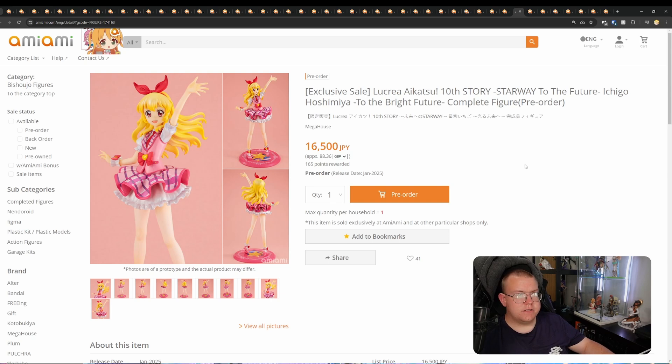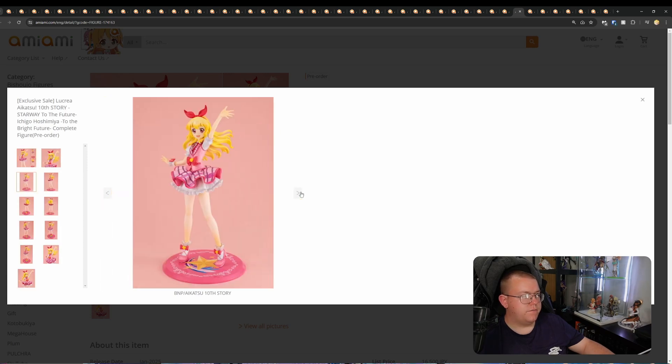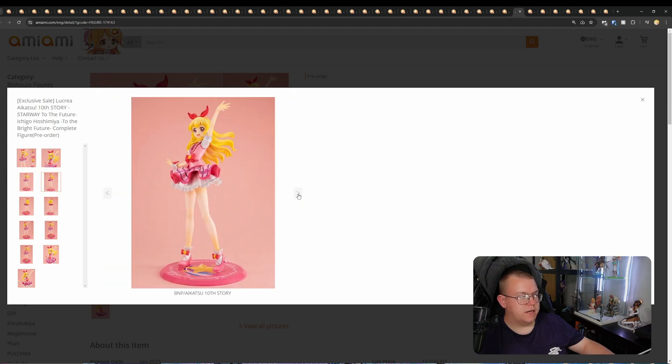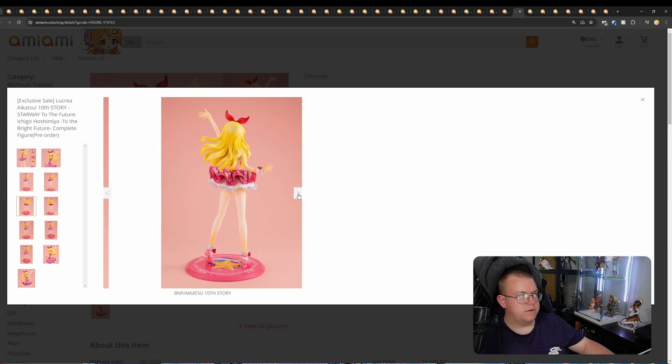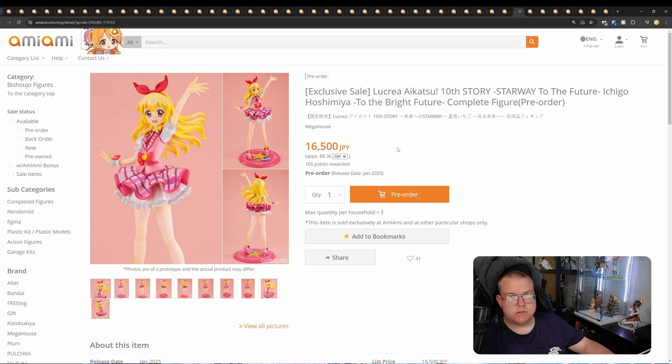Lucrea Aikatsu! 10th Story Starway to the Future — Ichigo Hoshimiya, by Megahouse, 16,500 yen, January 2025. This one is very simple. I think the yellowing on the legs going down to the shoes is off-putting — very weird way of doing skin shading; it's very yellow. I think they've gone a bit too harsh on that shading. I don't think this is worth 16,500 yen — it feels closer to a 10,000 yen figure. This is subpar for Megahouse, unfortunately.